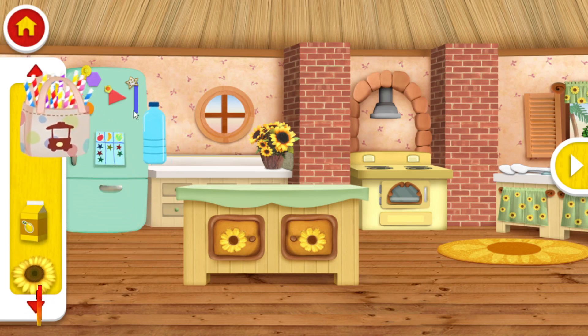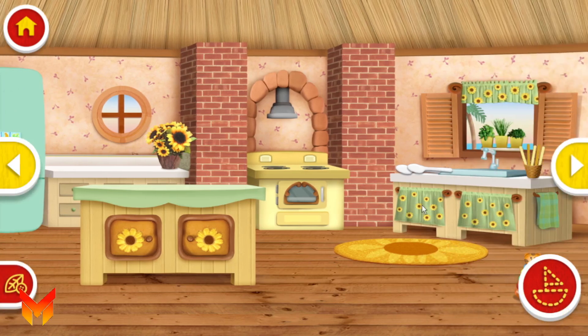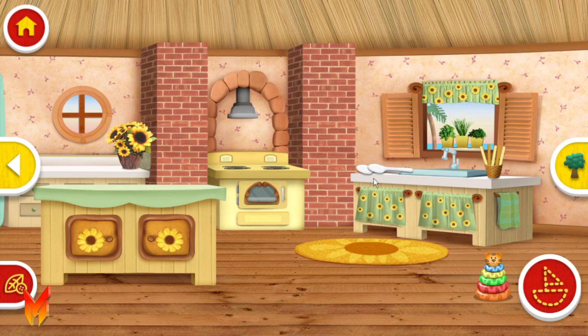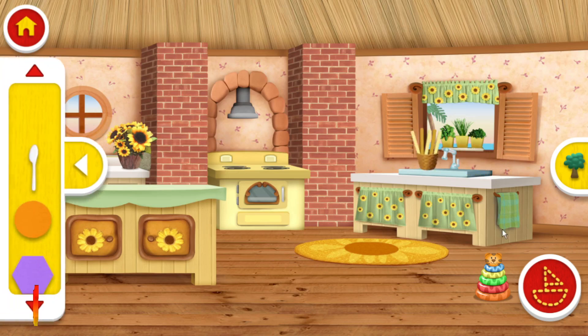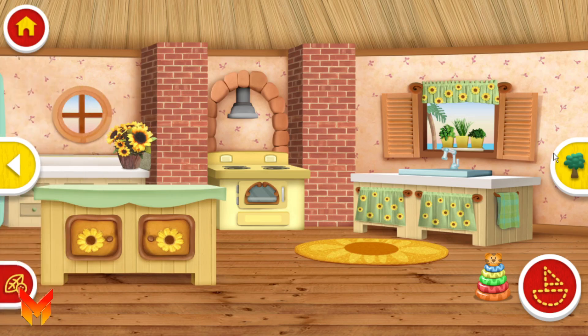We can use this juice box for a boat! Mom and Dad said we can use these plastic spoons for crafts! Hmm, I don't see anything else here. Let's look somewhere else!